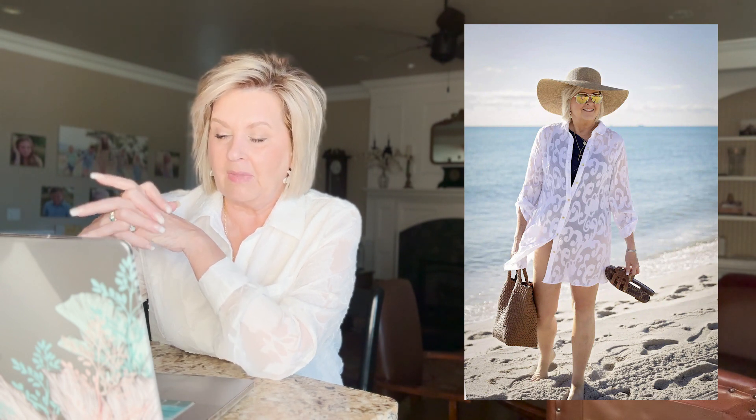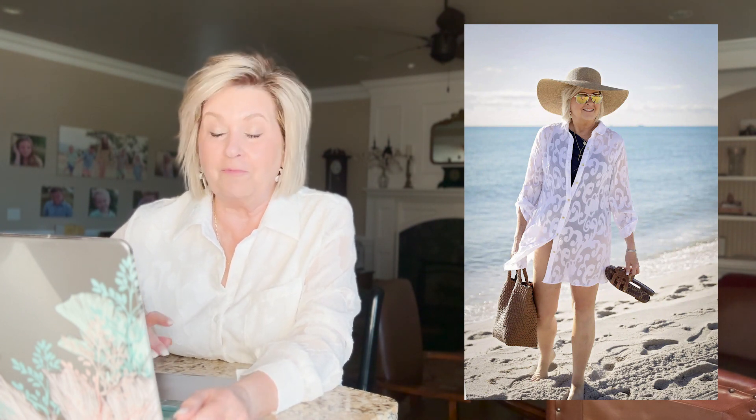I paired this look with a woven bag. It's a neoprene-style material, perfect for taking to the beach — you don't have to worry about getting it wet or sand getting stuck in it because it shakes right out. I also paired it with a pair of Sam Edelman sandals that have become my absolute favorite sandals ever — they'll be the ones I'm wearing all summer long.